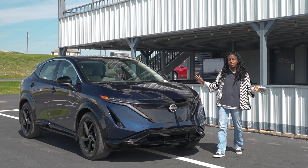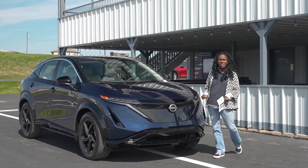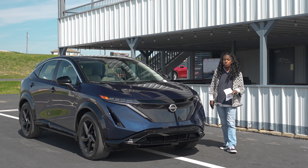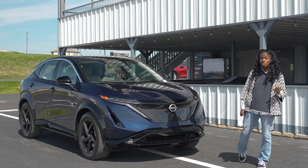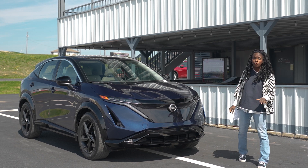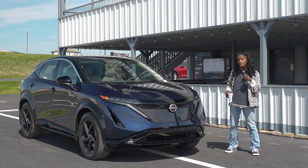All right, we are here at the Texas Auto Roundup with the 2023 Nissan Ariya. We saw this once again at the Chicago Auto Show — remember it was one of the ones that had the snow, it was so pretty. Y'all loved that, so let's talk about this one.